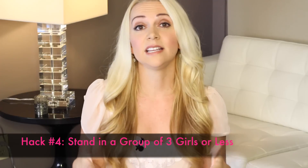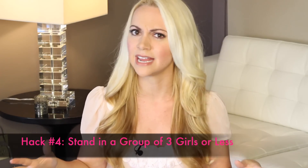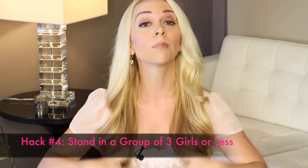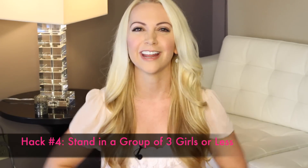Hack number four is to stand in a group of three girls or less. A lot of us think that the more friends we're seen with, the better. But actually, this can be really intimidating. Guys can feel a lot of pressure approaching a huge group of girls. So if you're standing with only one or two other friends, it can feel a lot more inviting for them to come up and talk to you.